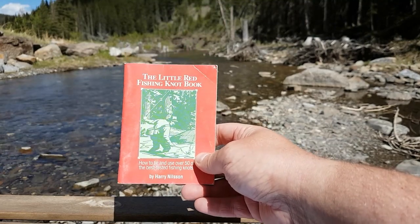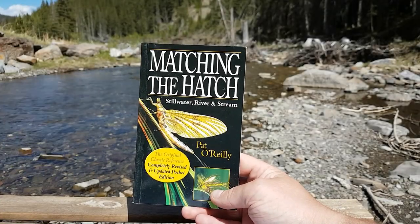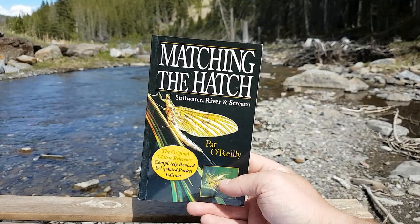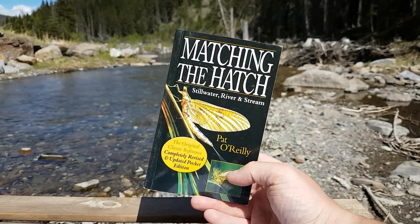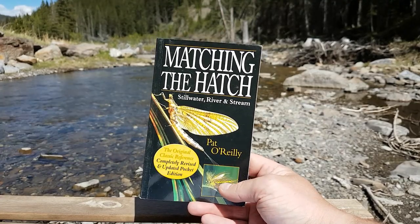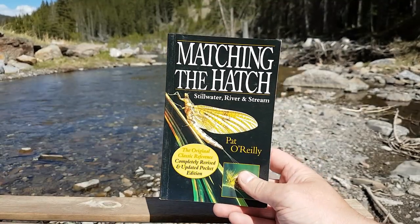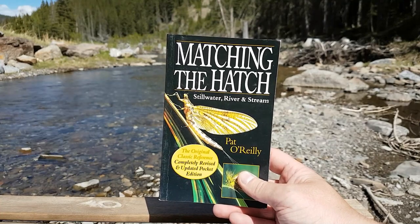You can pick it up at most outdoor sport retailers. Next we have Matching the Hatch by Pat O'Reilly. If you've ever struggled to identify flies or you're just not sure how to pick an imitation, this could be the book for you. Just keep in mind, sometimes matching the hatch has little to do with an actual hatch at all — for example, the spinner, when a mayfly dies and hits the water. There are also times where there's a lot more to it than just matching the hatch, but this is definitely a good start. The photographs are great quality and it's full of useful information. It's another small book you can keep in the pocket or the truck, definitely worth keeping close by. I'll definitely be doing a video in the future on the fundamentals of matching the hatch.